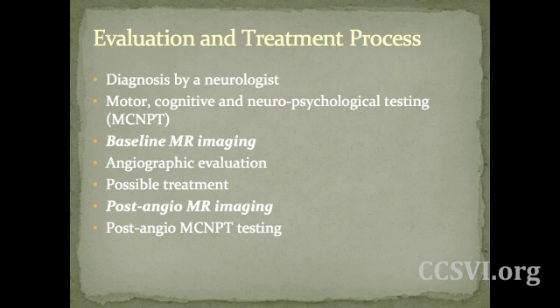Usually, traditionally, there's a diagnosis by a neurologist, and then we have motor, cognitive, and neuropsychological testing. At this point, every patient really should receive baseline MR imaging, followed by the angiographic evaluation, possible treatment — which is wonderful to hear seems to be relatively safe — and the improvements seen in patients are quite good, followed by post-angio MR imaging and post-angio motor, cognitive, and neuropsychological testing. The focus of my presentation will be on the baseline MR imaging and data we've collected and analyzed.